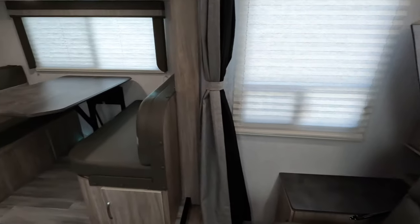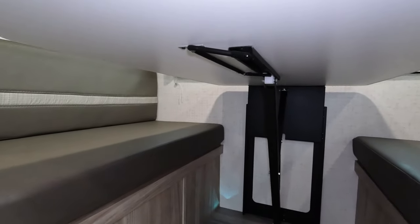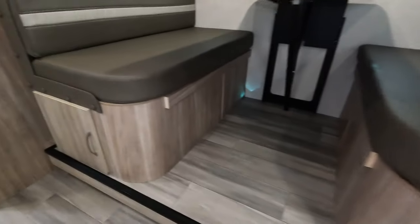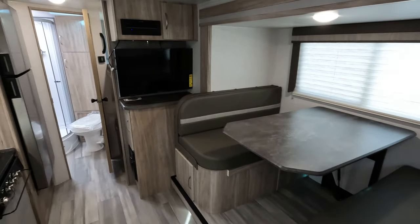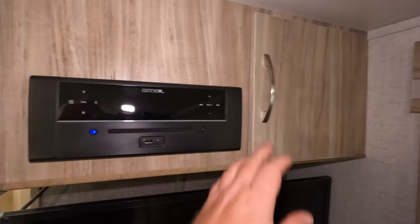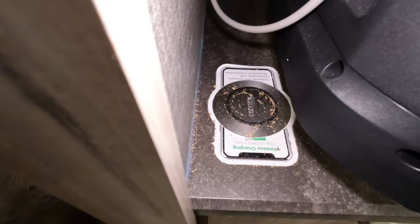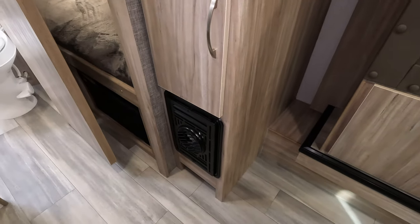Coming over here we get into the dinette area. This right here has a little lever — you just flip it and the whole table will go up and down real easy. There's some nice storage underneath and another one over here. The television is over here so if you fold your bed up you'd be looking straight at it. Stereo up top and some storage in here. Hidden behind this TV there's a little wireless charging port, so you can definitely charge your cell phone there. Deep storage, and then your heat run is down below.